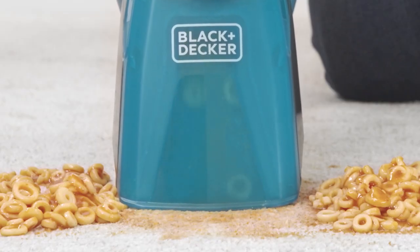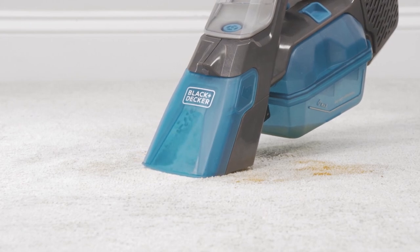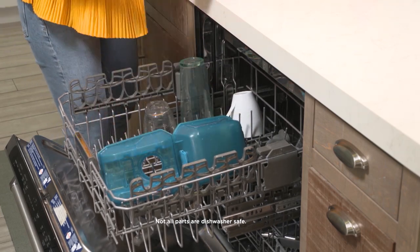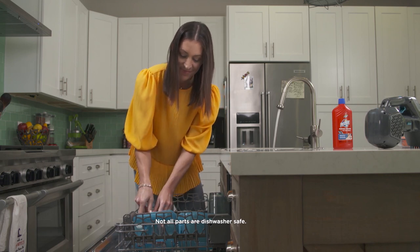Simply vacuum the wet and chunky mess, then spray, scrub, and vacuum away the stain. See noticeable results in three seconds or less. It's also easy to open and clean — just rinse it out and pop it in the upper rack of the dishwasher, and it's ready for another day on duty.